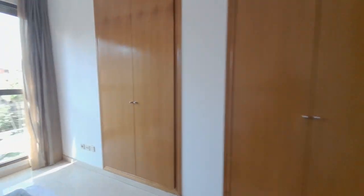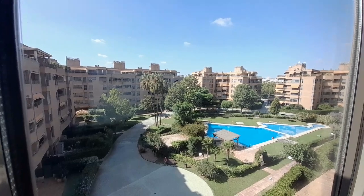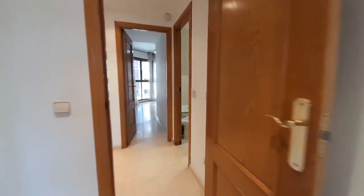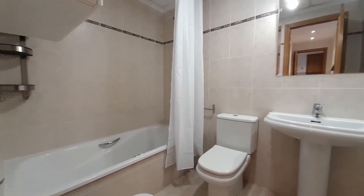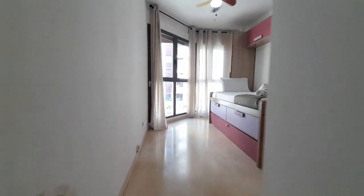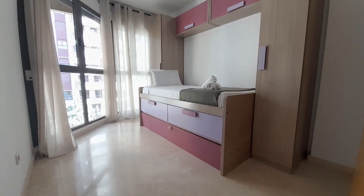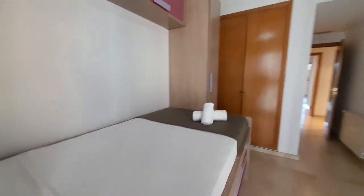And you can see the gardens. Now I show you the last room, number three. It has two beds — one bed is inside — and one closet.